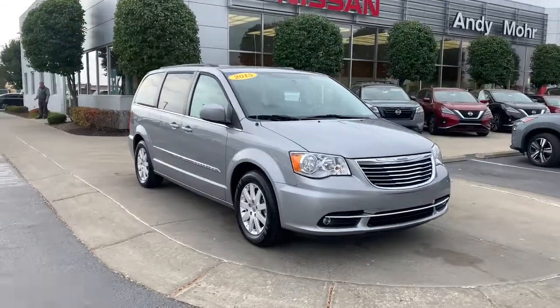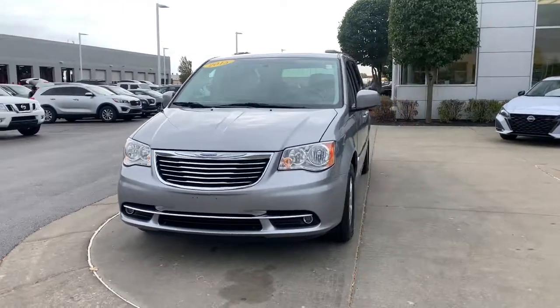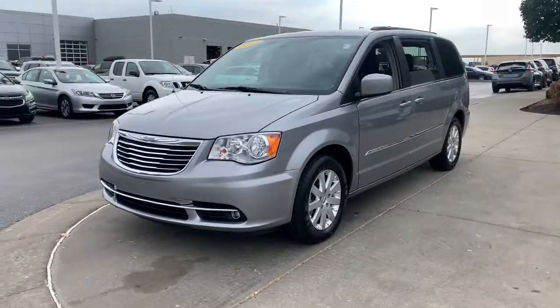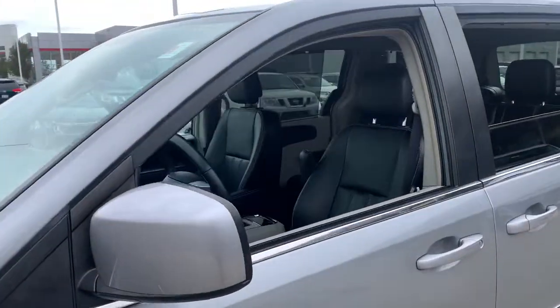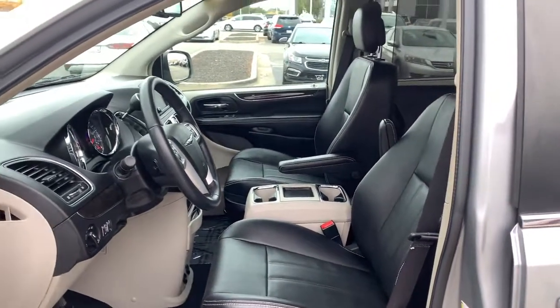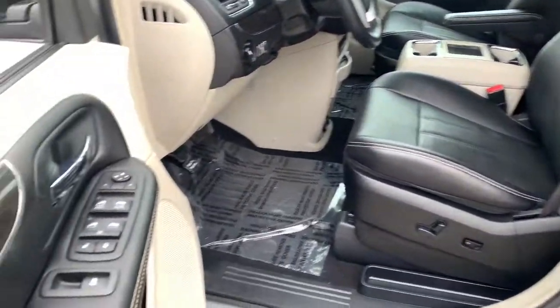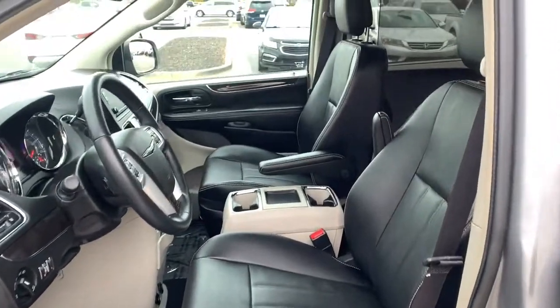Get into the 2015 Chrysler Town & Country. With less than 50,000 miles on the odometer, this vehicle stands out from the rest. Here's a handsome Town and Country loaded with space and creature comforts, designed to provide a satisfying, agile driving experience. Whether you're moving passengers or cargo or both, this thoughtful minivan will exceed your expectations.